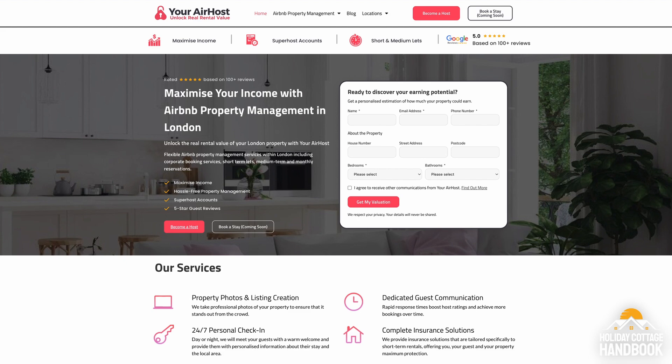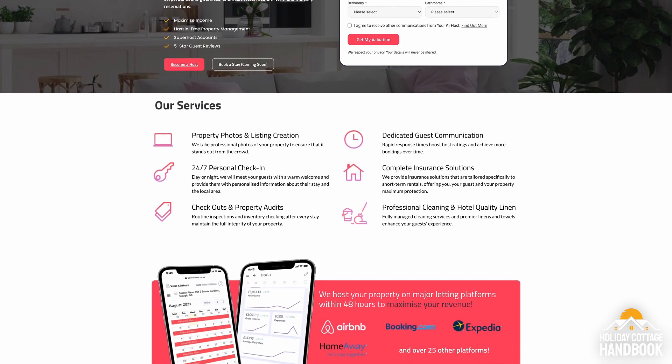Thank you for joining us for episode three of the Property Management Masterclass, brought to you by Holiday Cottage Handbook and Your Air Host. It's time to introduce our special guest — Stefan Hofelner, CEO and co-founder of Your Air Host, the leading STR management company in London. Today we're going to discuss the essential and desirable amenities that will help your rental stand out to guests across the globe.